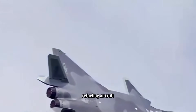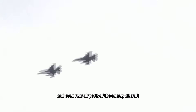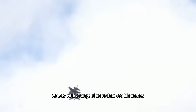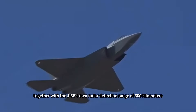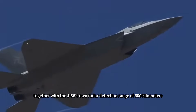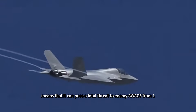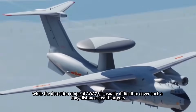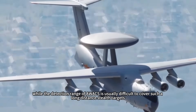It directly hunts the key nodes the enemy relies on for air warfare support: early warning aircraft, refueling aircraft, electronic warfare aircraft, and even rear airports. A PL-17 with a range of more than 400 kilometers, combined with the J-36's radar detection range of 600 kilometers, means it can pose a fatal threat to enemy AWACS from 1,000 kilometers away, while the detection range of AWACS is usually unable to cover such long-distance stealth targets.